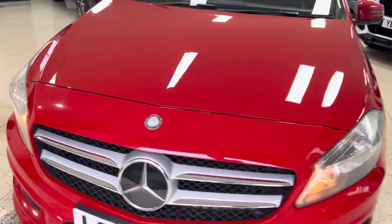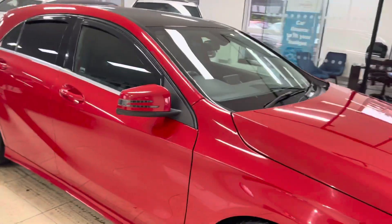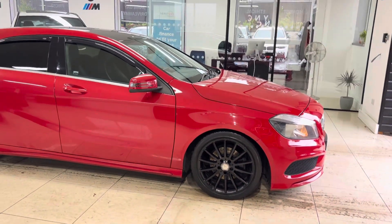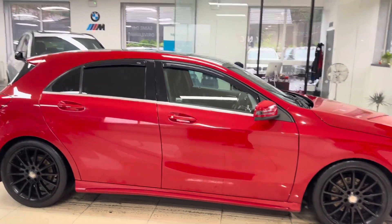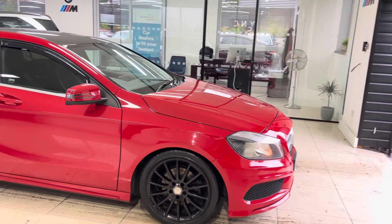Hello and welcome everyone to the walk-around video here at Your Next Car. This is the 2013 63-plate red Mercedes-Benz A180d AMG Line — it's just arrived as a part exchange. This is how you'll purchase it, and if you'd like to know more, click the links in the description box. But let's get straight into talking about the car itself.